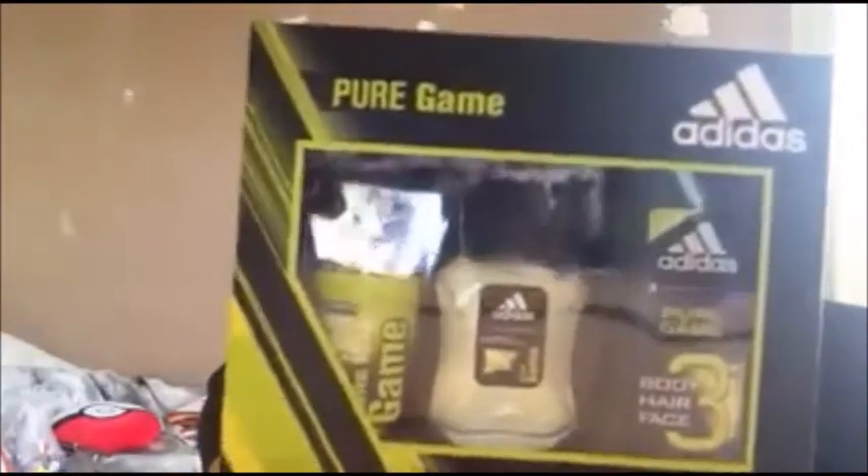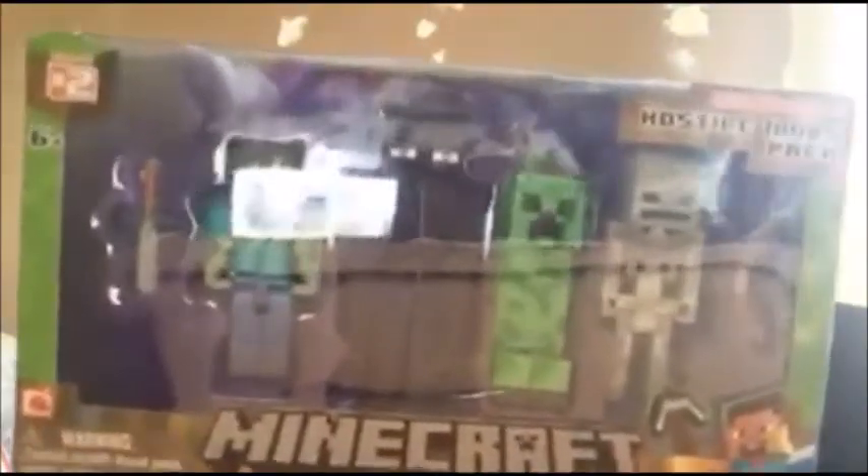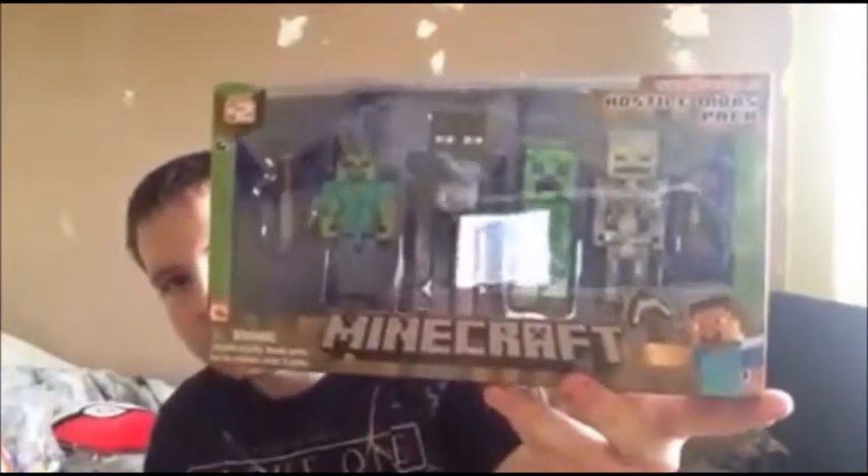I got some Adidas stuff as well. Oh, and I got a Minecraft set for my brother - series two - it's got the Enderman, Creeper, Skeleton, and Zombie. That's awesome.